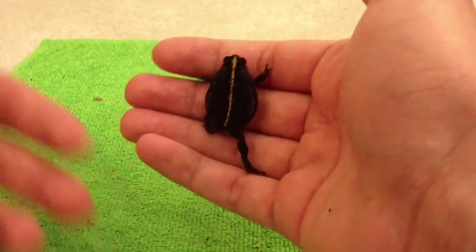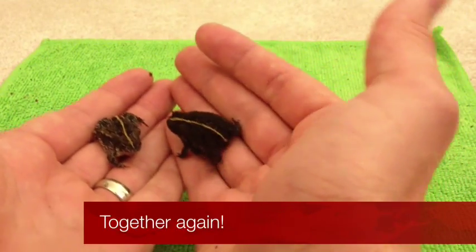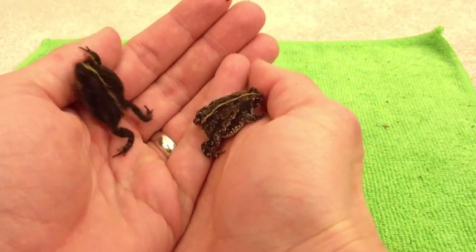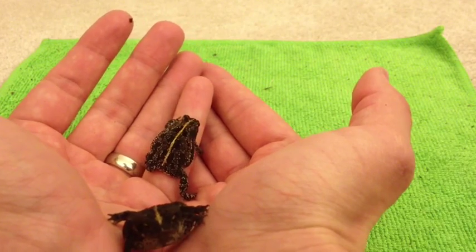Both of them are full grown — I mentioned that in the other video. They're really small, and these are the smallest toad species in North America, which makes them really cool.